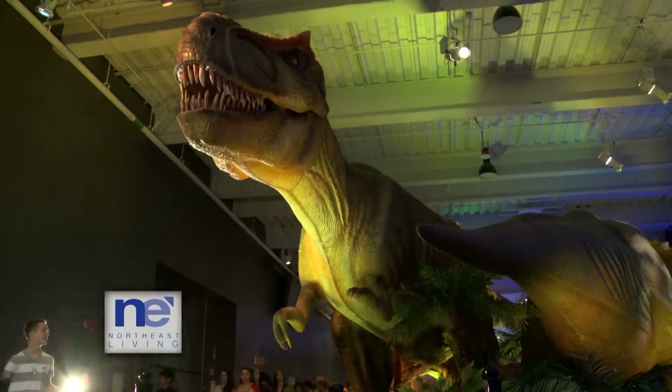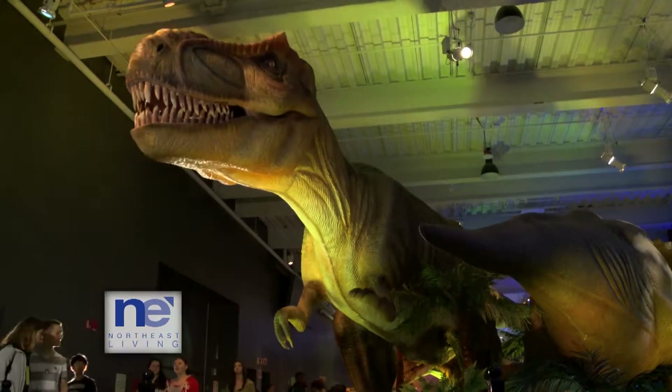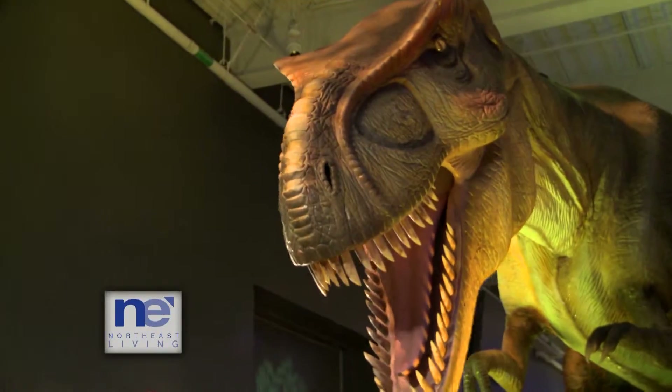Of course, the most popular dinosaur here is the Tyrannosaurus Rex. Just like all the other animatronic dinosaurs, the Tyrannosaurus Rex's lifelike size and motion will leave you breathless.